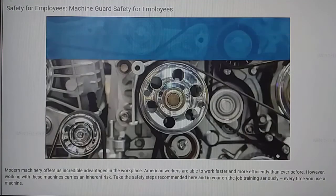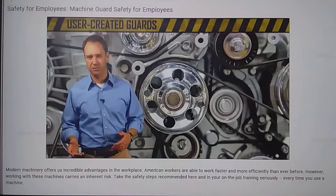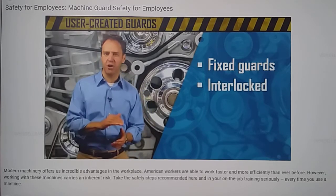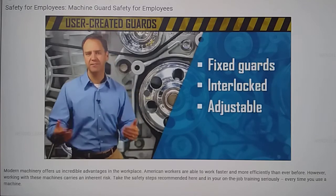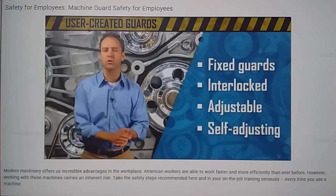Many machines will have guards designed by the manufacturer, but some machines will have user-created guards. There are multiple kinds of guards, including fixed guards, which are part of the machine; interlock guards, which cause the machine to shut off if tripped or removed; adjustable guards, which can be altered to facilitate a variety of machine operations; and self-adjusting guards, which provide a barrier that moves according to the worker's needs.